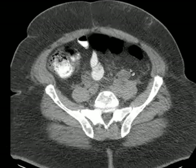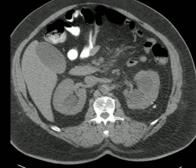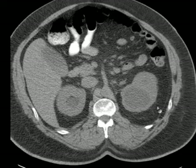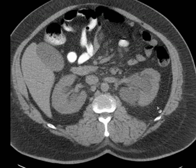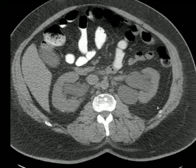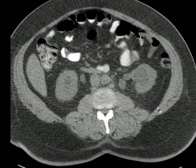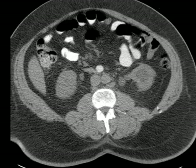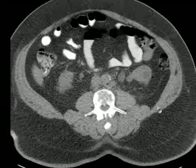Not only is there hydronephrosis, but there is perinephric stranding — well, maybe a little bit, not that much. What does that mean? Because we see it so often when you have a stone obstructing. I suspect that means it's been longer in developing — it didn't come on suddenly like a stone, but over time it has caused this obstruction, and so the kidney has somewhat acclimated to it.